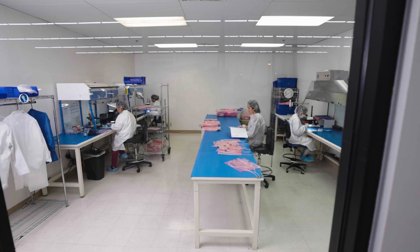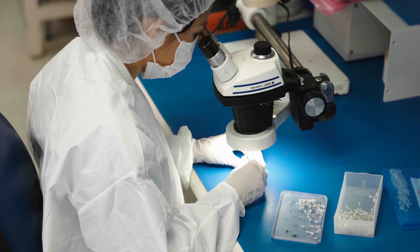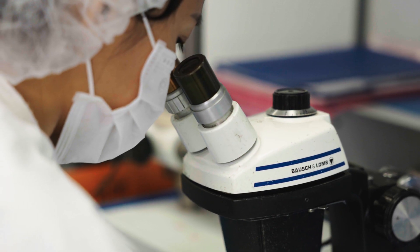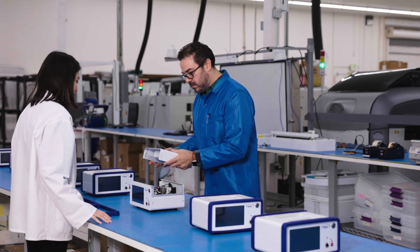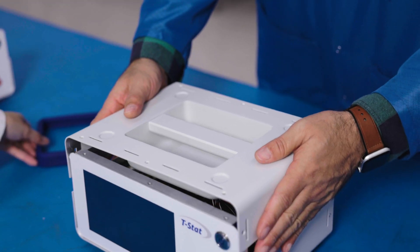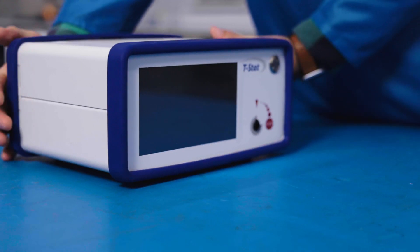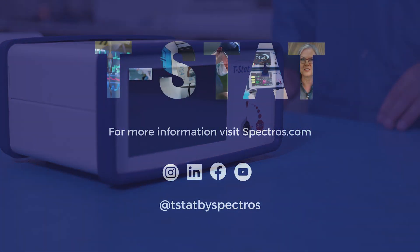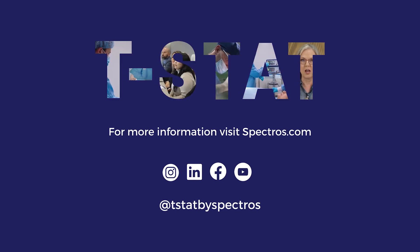Discover more today about the T-STAT tissue oximeter from Spectros. Join us in our mission to provide innovative solutions that make healthcare more patient-centric and effective, with the promise of better patient outcomes. Supporting patients. Empowering surgeons. For more information, go to Spectros.com or call 650-851-4040.